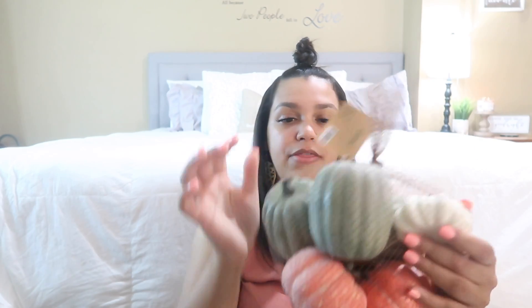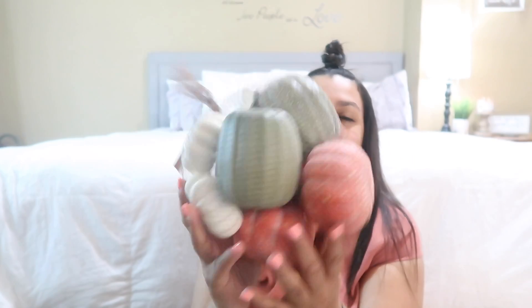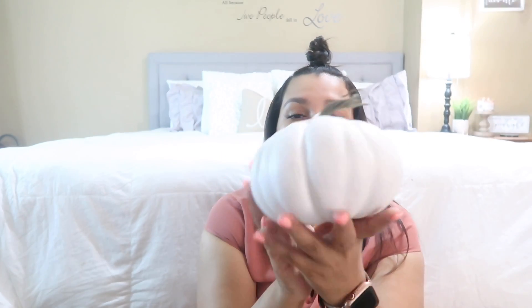I also grabbed more pumpkins because I needed some for my tiered tray. The ones from my Dollar General haul I'll most likely use in a galvanized bowl. I picked up a bag with burnt orange and cream pumpkins — those were $9.99 originally, 40% off. I also grabbed a bag of all-white pumpkins in a variety of sizes. Then I grabbed a single pumpkin to put inside my little lantern from Dollar General. Those were $6.99, 40% off.